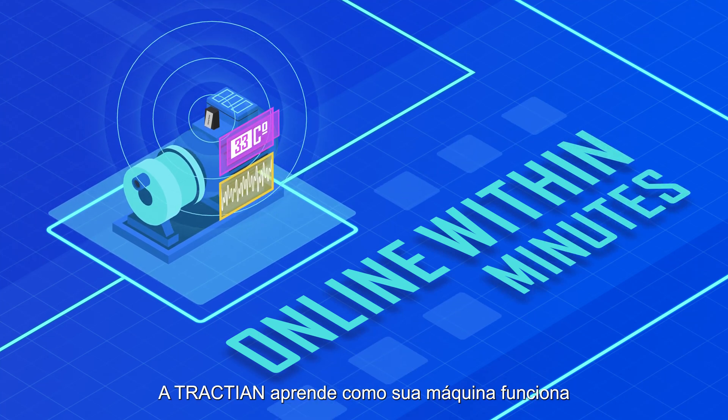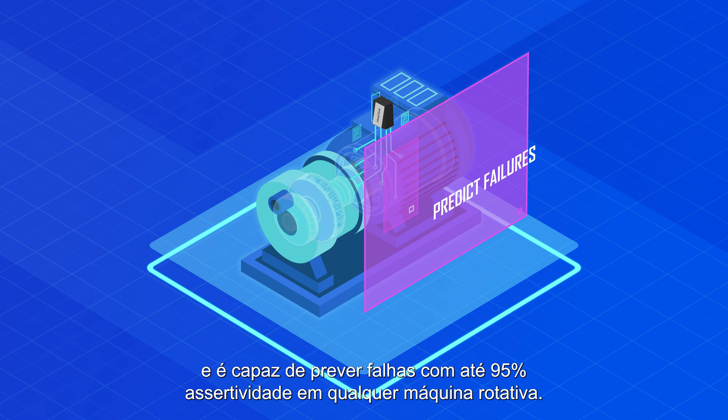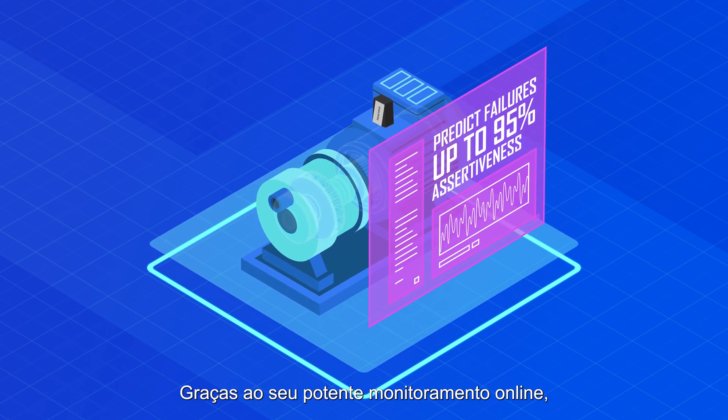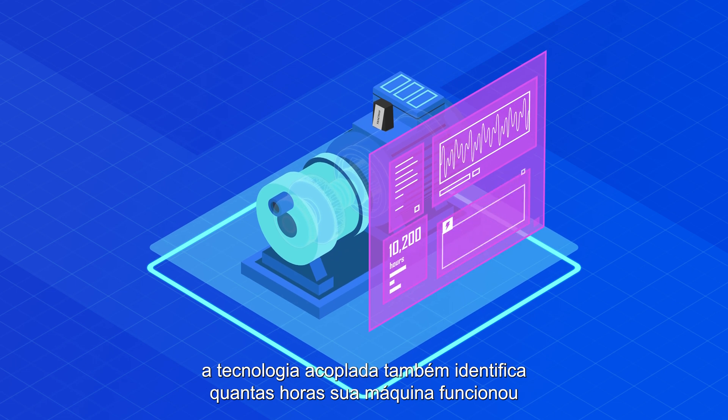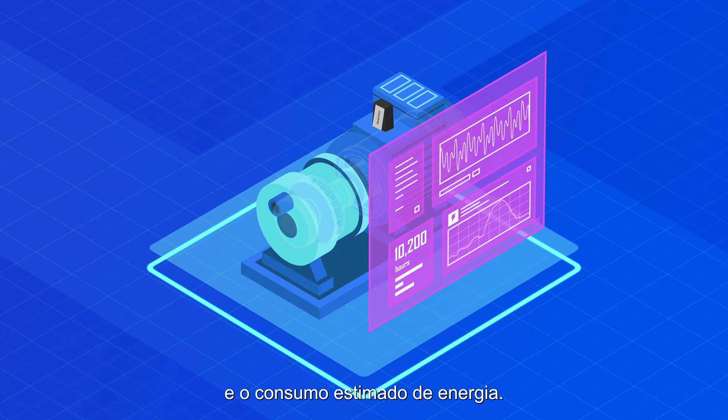Traction learns how your machine works and is able to predict failures with up to 95% assertiveness in any rotational machine. Because of its powerful online monitoring, the built-in technology also collects how many hours your machine has worked and the energy it consumed.